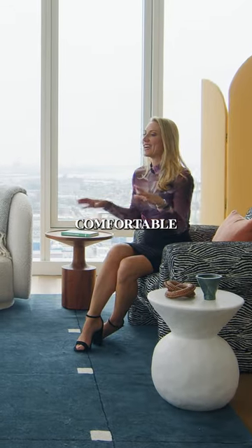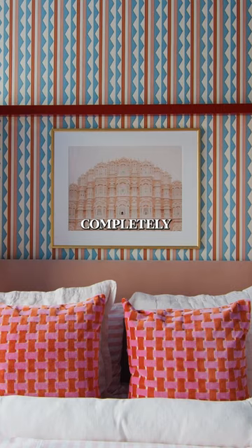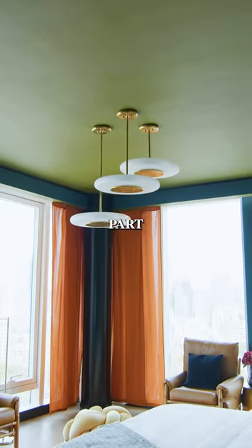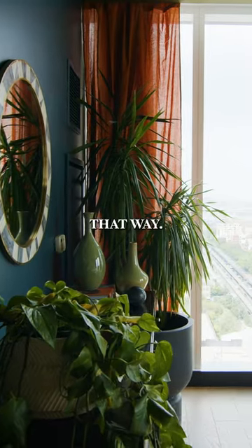Everything here is really comfortable and cozy. It just looks completely ready to move in, but also picture perfect. Warm and welcoming is sort of part of our brand and we definitely wanted it to feel that way.